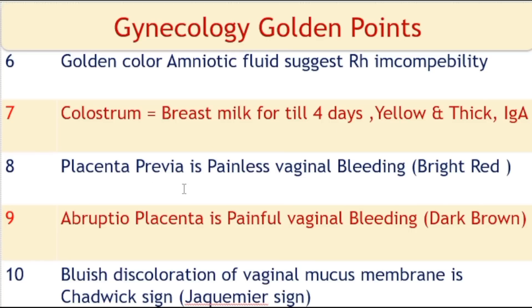Placenta previa is characterized by painless vaginal bleeding, bright red in color. Abruptio placenta is characterized by painful vaginal bleeding, dark brown in color.